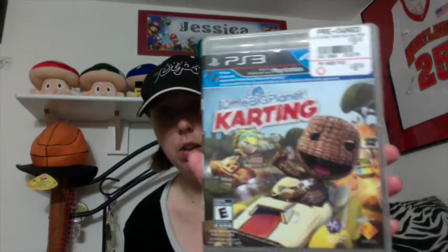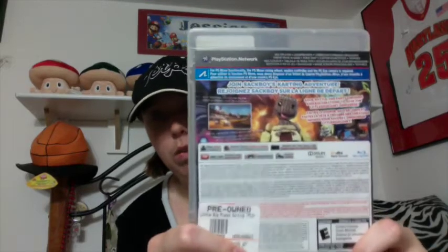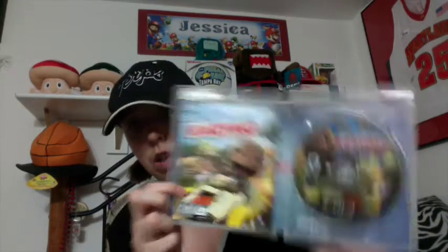I got LittleBigPlanet Karting, which I've been wanting for a while, and it was $9 at GameStop. I used to have like a bunch of those trade-in credits and then I went in there and I only had like two left, so I went ahead and picked it up. Complete — happy to get that.